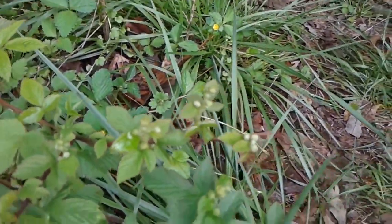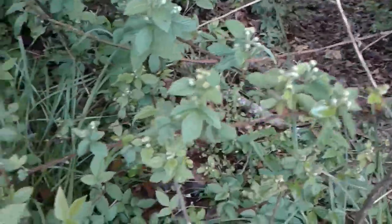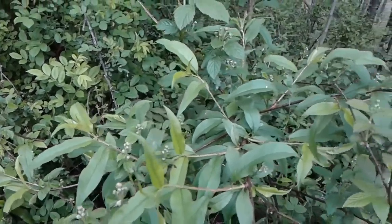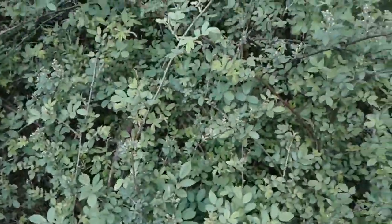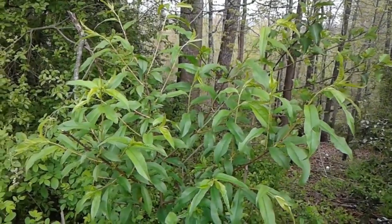Look at all these buds! These guys are going to be absolutely covered in blackberries. I am so excited. There's tons of them — look at this. That is a peach tree. A wild peach.